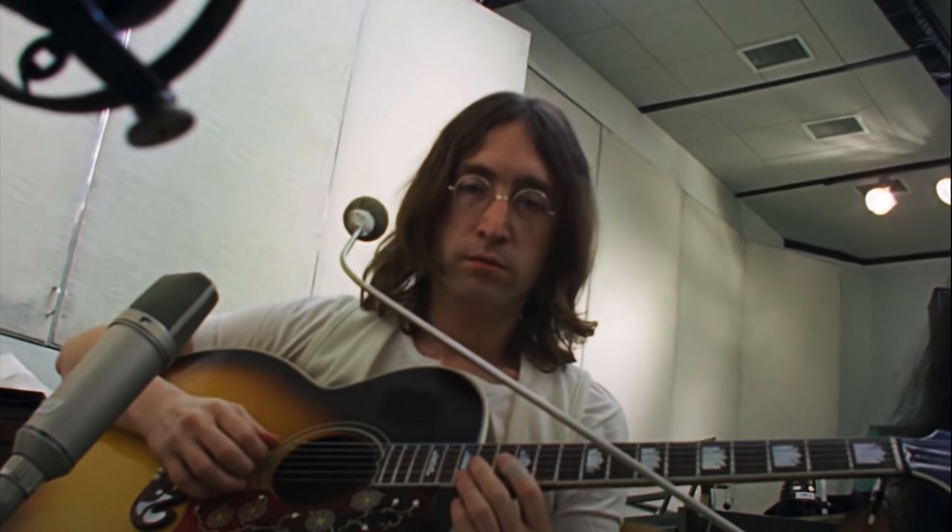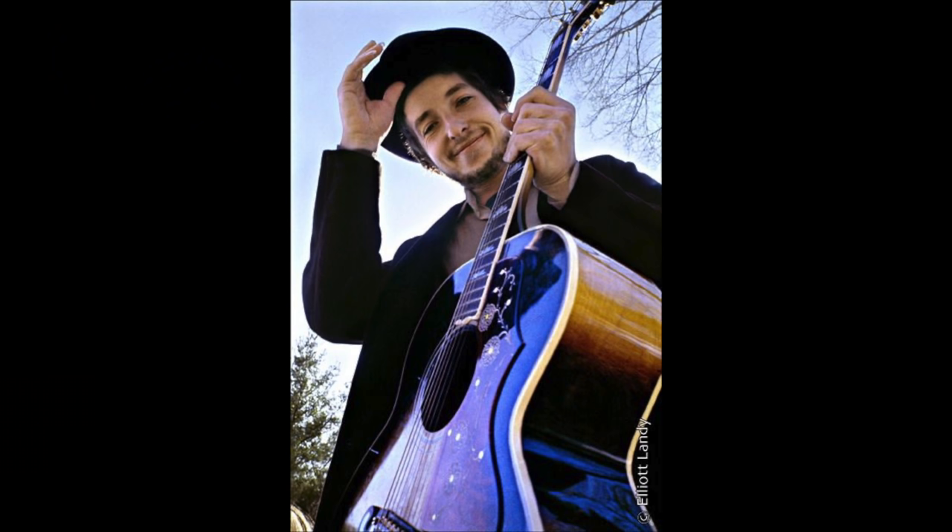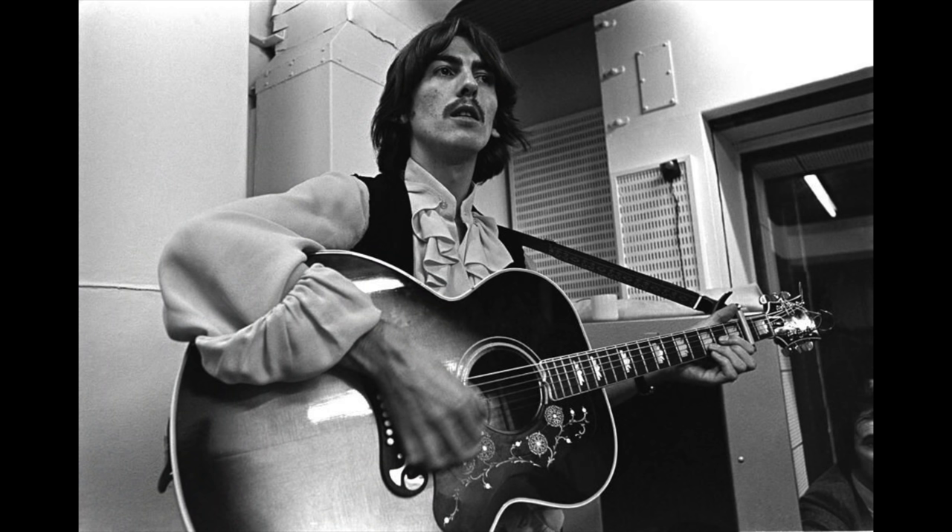Lennon is often seen playing the guitar in Get Back and uses it to perform Maggie Mae and Two of Us. Famously, Harrison is said to have given his J-200 to his friend Bob Dylan. Some even go so far as to say that it's the guitar that Dylan is holding on the cover of Nashville Skyline, released in April of '69. But this really doesn't hold up to scrutiny of the timelines, nor to the photographic evidence of the two guitars, as Dylan's guitar had some serious wear at the sound hole, while Harrison's did not. So it's more likely that they simply owned two very similar guitars — and the story, well, it makes a good story.